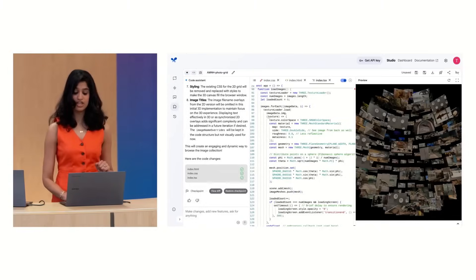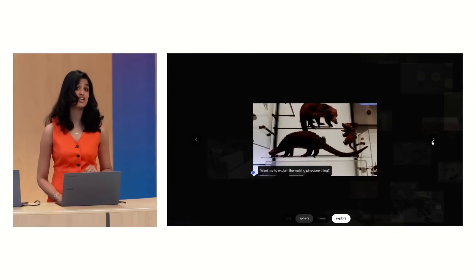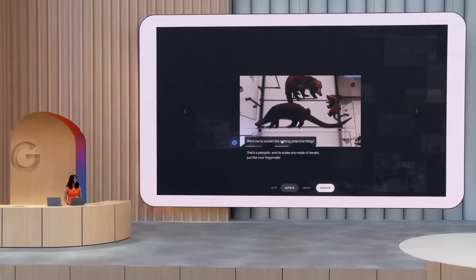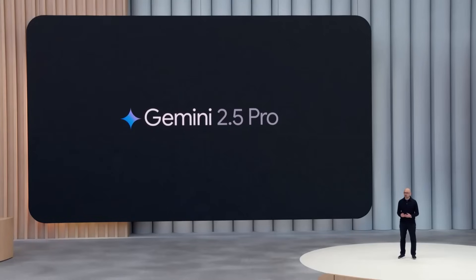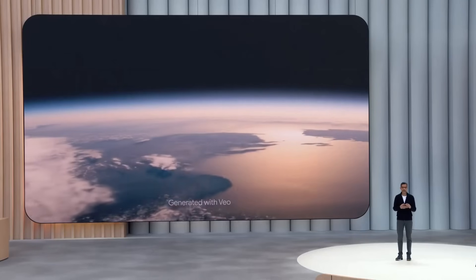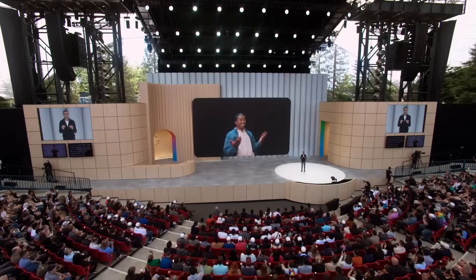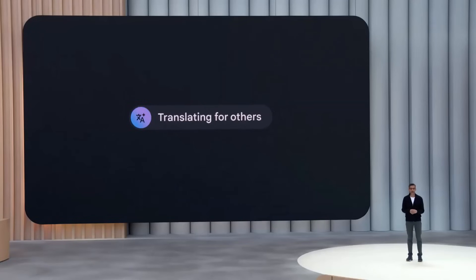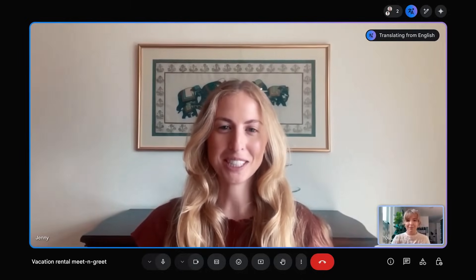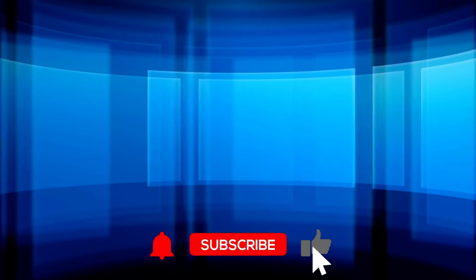I'm heading back for Day 2 and may make videos about things I left out, like the new Gemma models which have some really cool updates, and things like ADK and AI Studio. This has definitely been one of the more interesting Google I/O keynotes I've seen over the years. We've really seen the transition start to happen — people are no longer just focused on model specs, but on the creative uses people can actually apply these tools to. Let me know what you think in the comments.